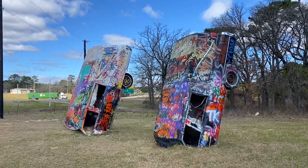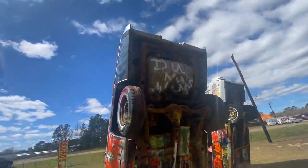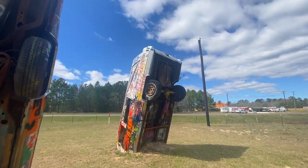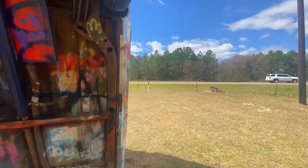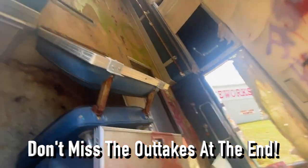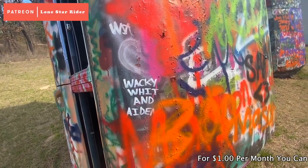These look more intact. They don't look like they've been buried very long — probably pretty recent, at least within a year or two. Wacky wit — and I don't know what that says there.